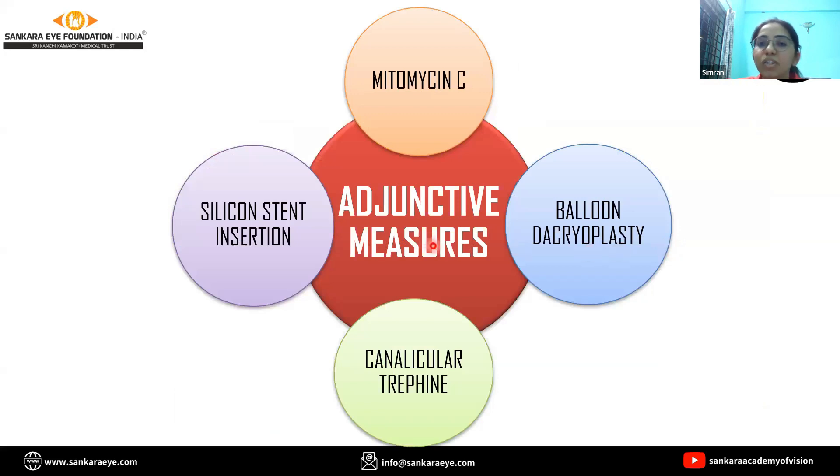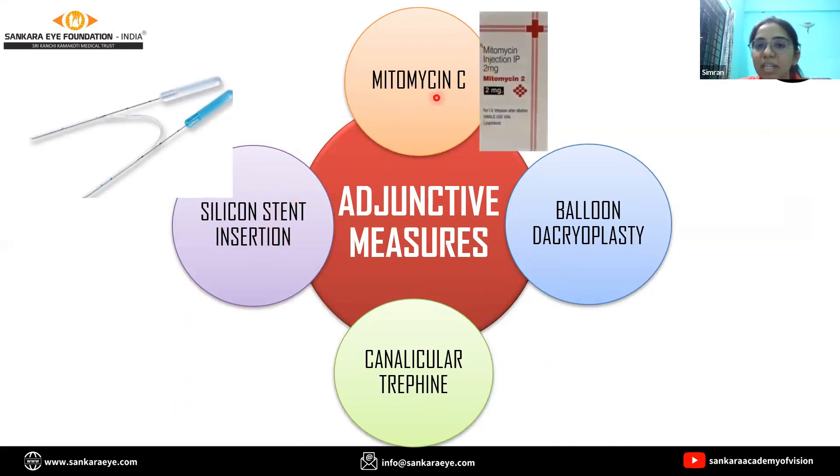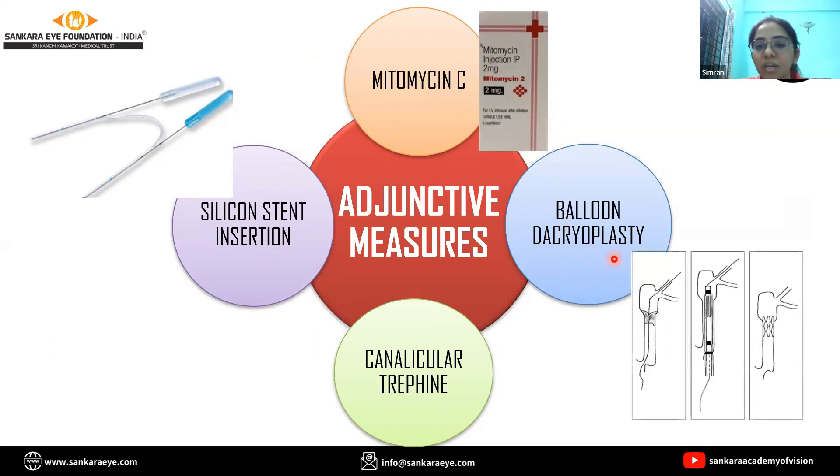Along with this, a few adjunctive measures can also be taken, such as using a silicone stent placed inside, or using mitomycin C, which is an anti-fibrotic agent, or balloon dacryoplasty, which is a less traumatic and newer technique, or canalicular trephination may be done if a common canalicular block is present.